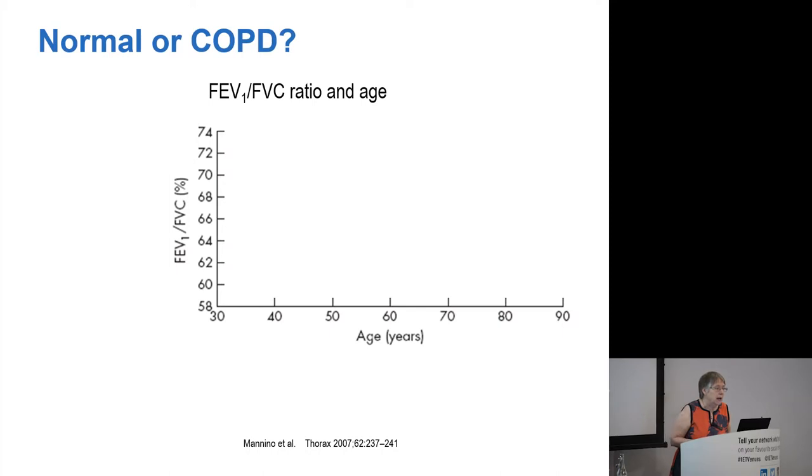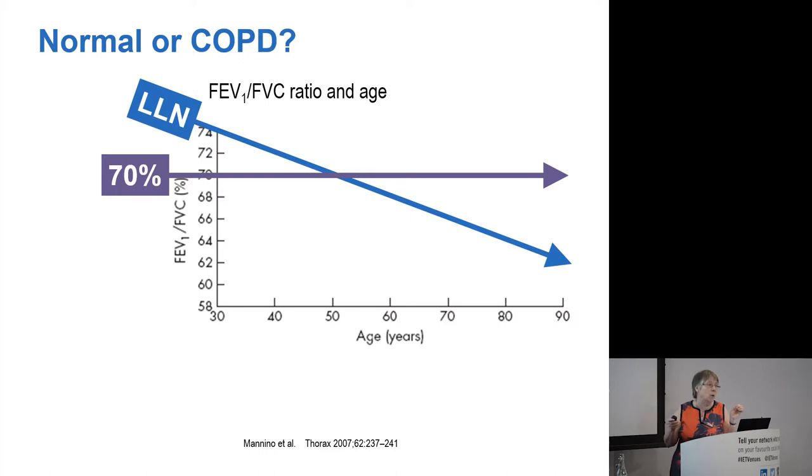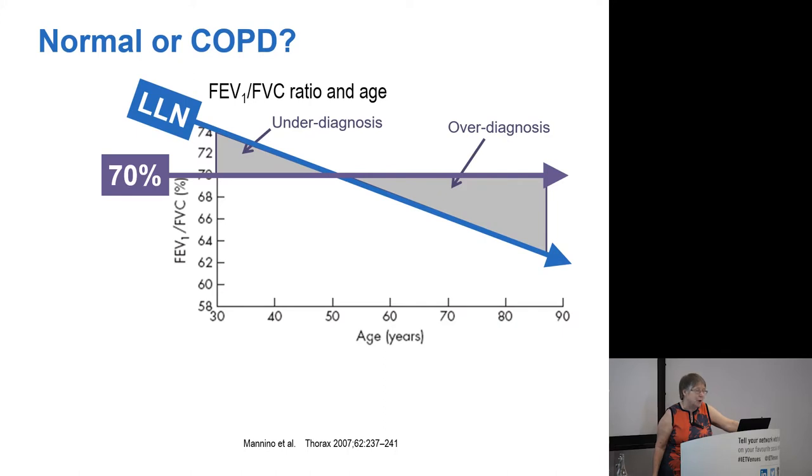I want to briefly digress into the issue of the FEV1/FVC ratio and what is normal. The guidelines for COPD tell us to use a fixed 70% ratio — if it's below 70% you have an obstructive picture. There is a problem with that: it is wrong. The lower limit of normal, LLN, falls with age — on a graph from age 30 to 90, LLN falls substantially from about 75% to just over 62%. What that means is you will hugely under-diagnose young people but over-diagnose elderly people.